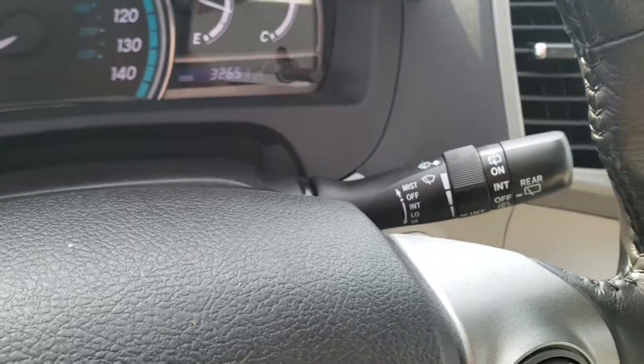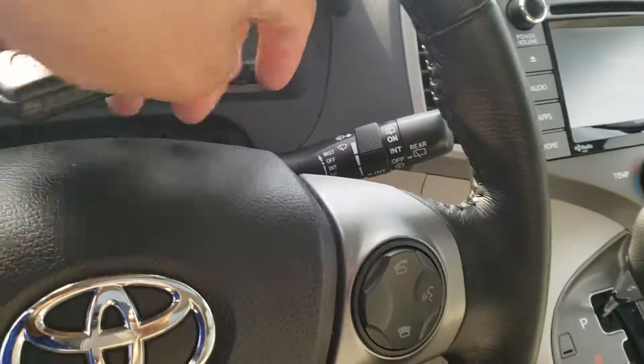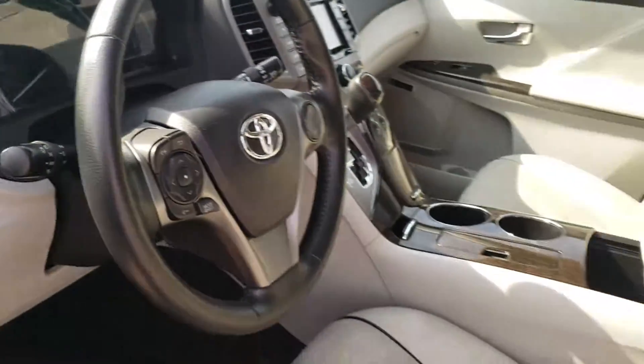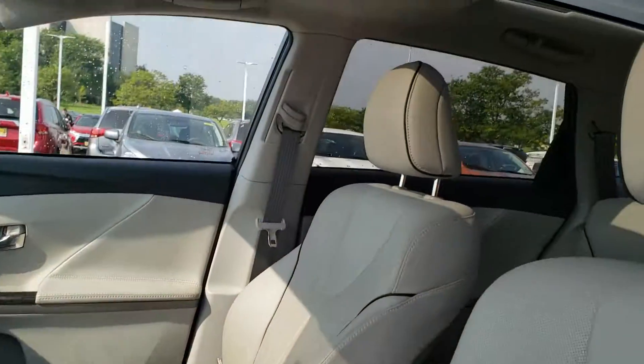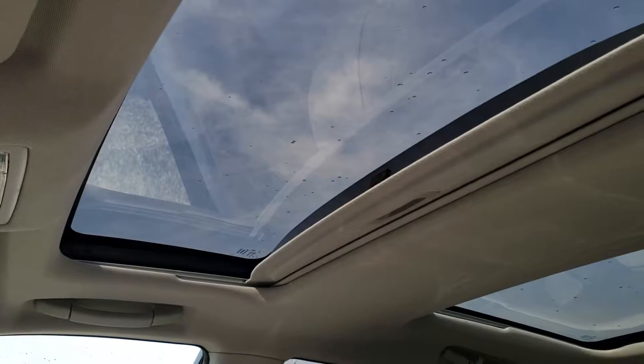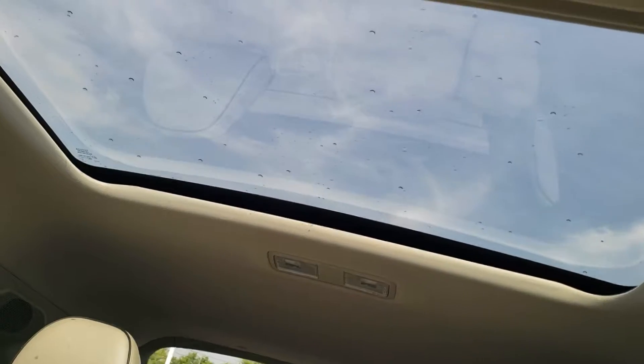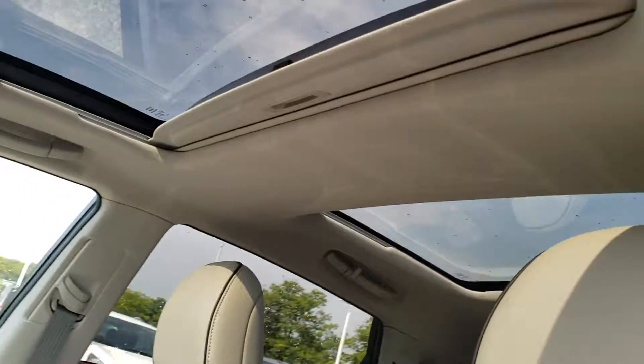Here are the exact miles: 32,651. You also have the power sunroof with the extended roof glass in the back as well — it's a pretty good view.